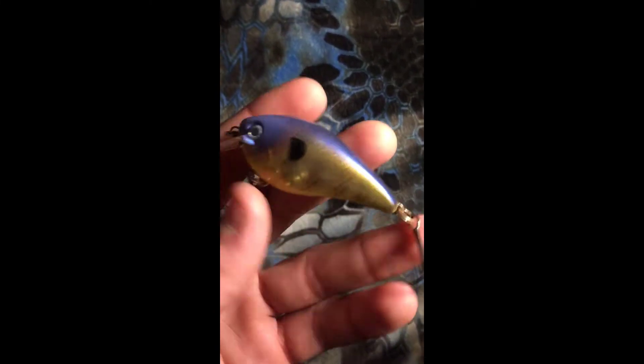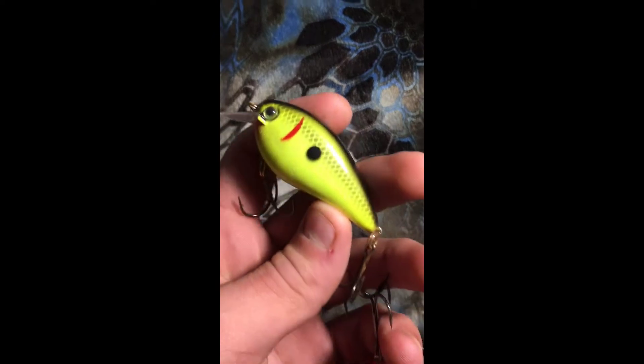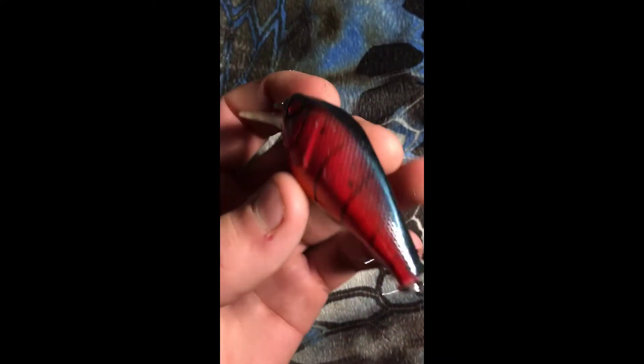Moving on, I've got my KVD series crankbaits — these are all 5.0's. I've got one in a bluegill pumpkin seed color, another KVD 5.0 in a baby bass, one more KVD in chartreuse, and a Berkley Pitbull 5.5 in a crawfish color — really good looking design on that one.